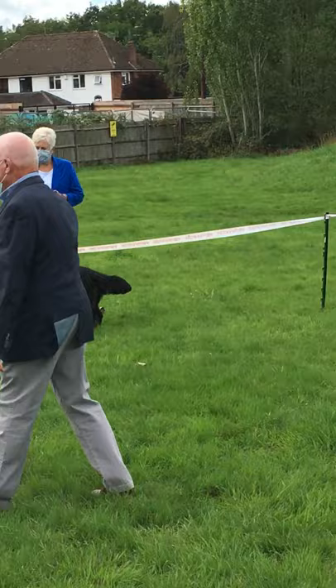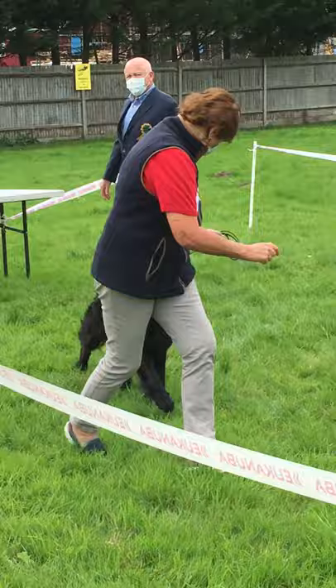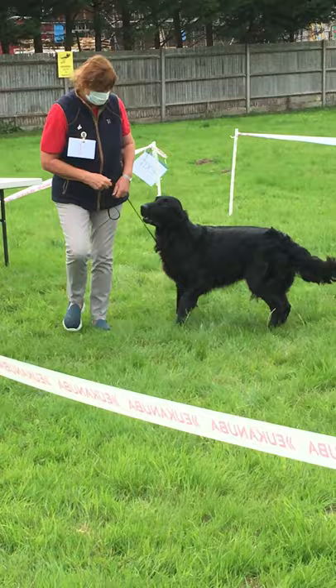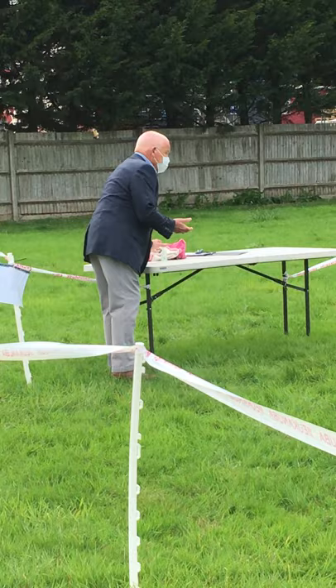As you can see, both the exhibitor and the judge are wearing their face masks. The exhibitors waiting to be seen are keeping a good distance of at least two meters. The judge is sanitizing his hands between each dog and the second dog is now getting ready to be seen.